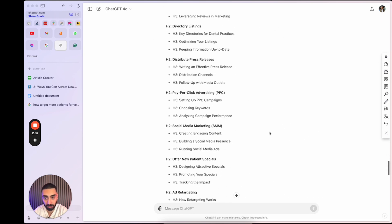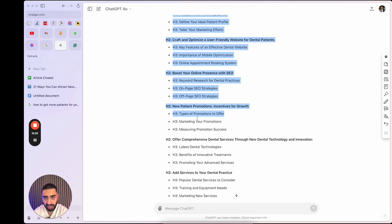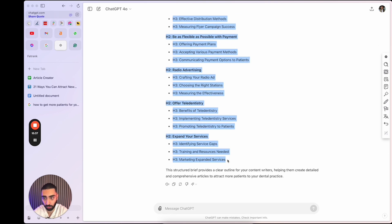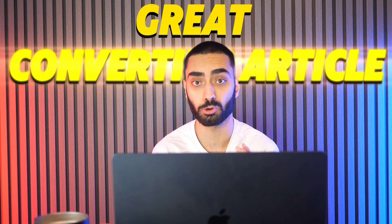What I have essentially been given back is a list of subheadings to actually include on our page. So here is the actual content brief. As you can see here, it has actually broken everything down into an SEO format as well. I'll just copy this over onto our Google Doc here. So this is what it basically looks like, and it also has got everything that we need. The H1 is 'how to get more patients for your dental practice,' and then you would obviously write a little bit of an intro.